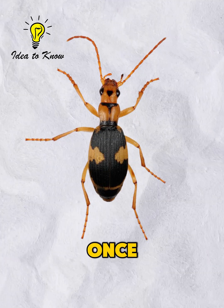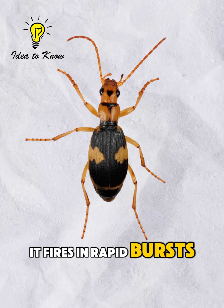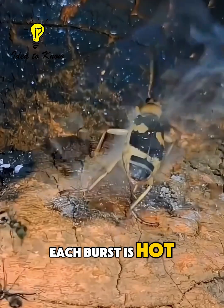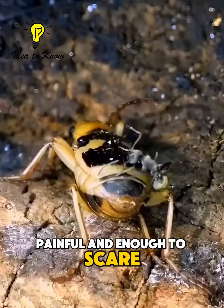The beetle doesn't just spray once. It fires in rapid bursts, like a tiny machine gun. Each burst is hot, painful, and enough to scare predators away.